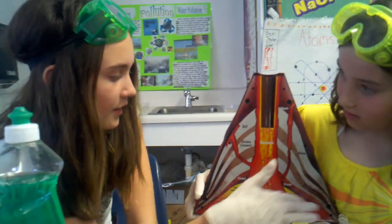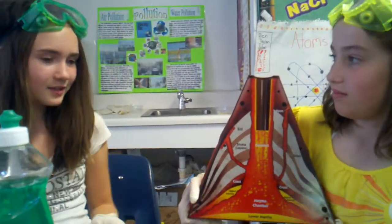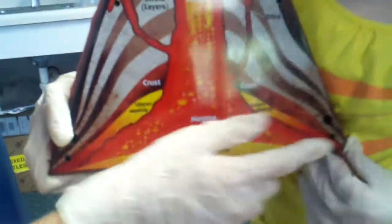One layer is the crust, which is what we live on. And another layer is the upper mantle, and here's the lower mantle right here, which is right below the magma chamber. Looking at this, you guys think we can do a project? Yeah, sure, let's do it!